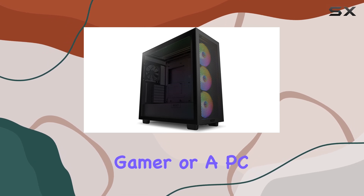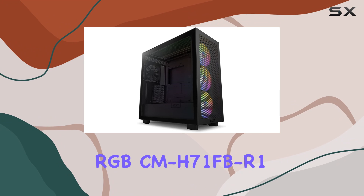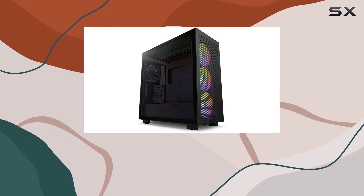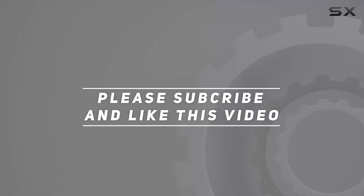Whether you're a hardcore gamer or a PC enthusiast, the NZXT H7 Flow RGB CMH71FBR1 ticks all the boxes for a top-tier gaming case. Check out the video description for updated price, and thank you for watching this video.